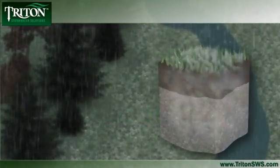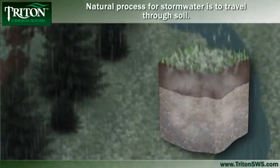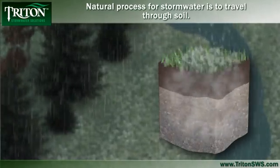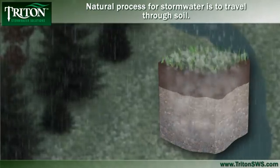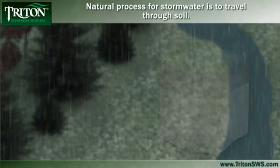When a raindrop falls on a farm field, it is absorbed into the ground. Pulled by gravity, it moves through multiple soil layers which filter out impurities before it is deposited into the water table. A simple, natural process.